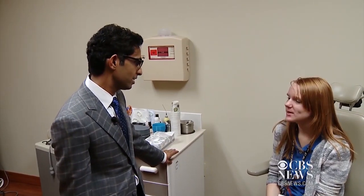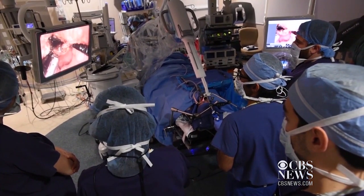So how's your swallowing? Pretty good. Krista is glad surgeons were able to remove her growth with this new, less invasive technique.